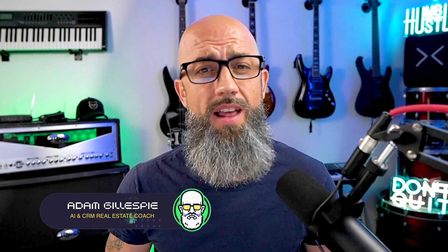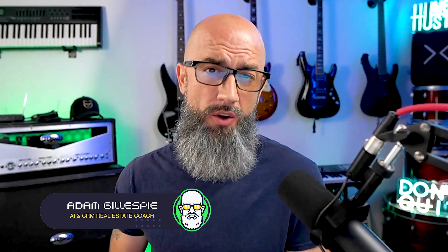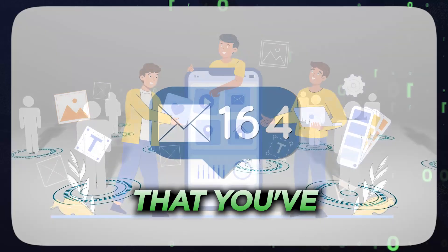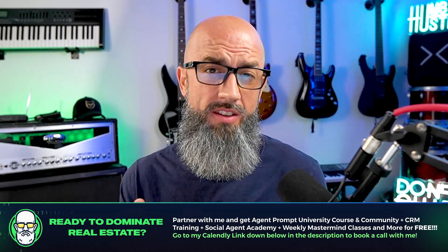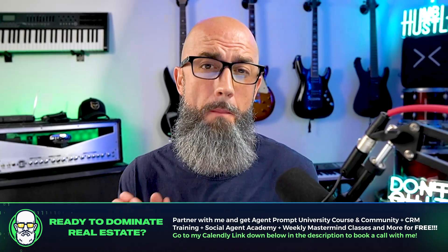I'm Adam Gillespie and I help agents like you level up your CRM by the responsible and ethical use of AI and integration into your CRM. So today I'm going to show you guys how to use ChatGPT to create the perfect email to send out to your entire database, letting them know that you've leveled up their service and you're improving their experience.